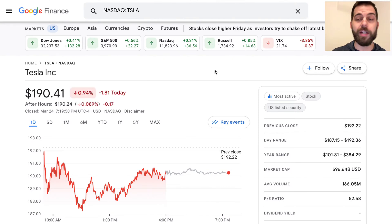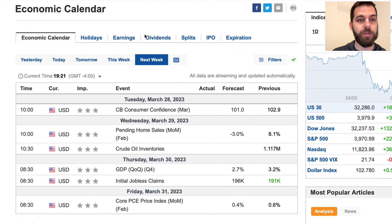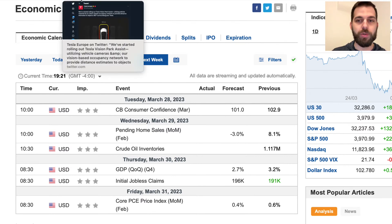Looking at the stock, Tesla today was a little bit of an underperformance — down about one percent on the day, closing at $190.41, while the Nasdaq was up three-tenths of a percent. Looking ahead to the calendar for next week, on Tuesday we'll have the Consumer Confidence report, and then PCE on Friday. That's already the end of Q1, so we'll wrap up the quarter and should get production and delivery numbers most likely on Sunday, April 2nd.